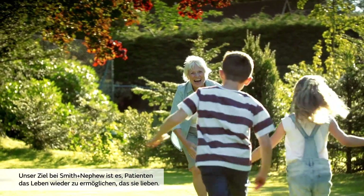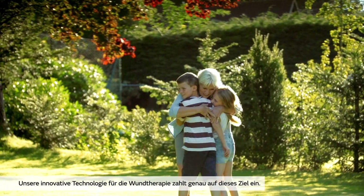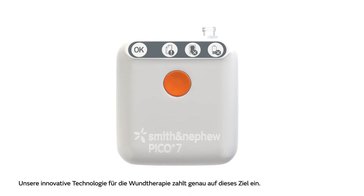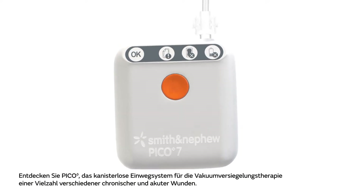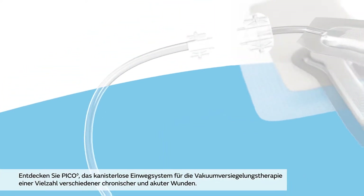At Smith & Nephew, we aim to restore patients to the lives they love. Introducing an innovative wound therapy technology designed to deliver on that aim. Discover Pico Single-Use Negative Pressure Wound Therapy System, a patient-friendly treatment for a wide range of acute and chronic wounds.